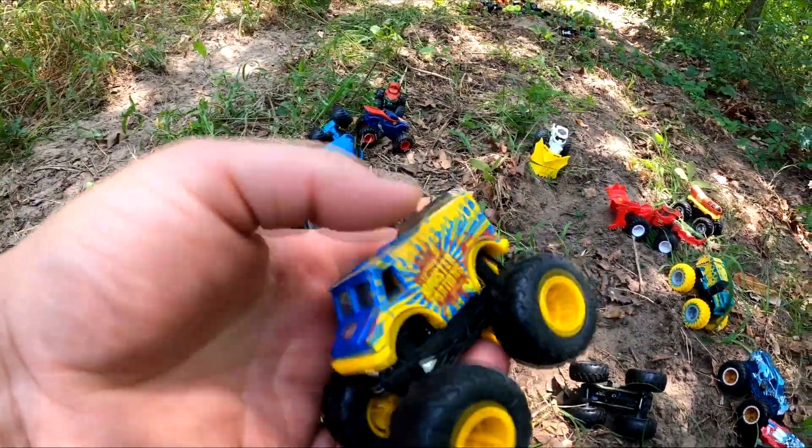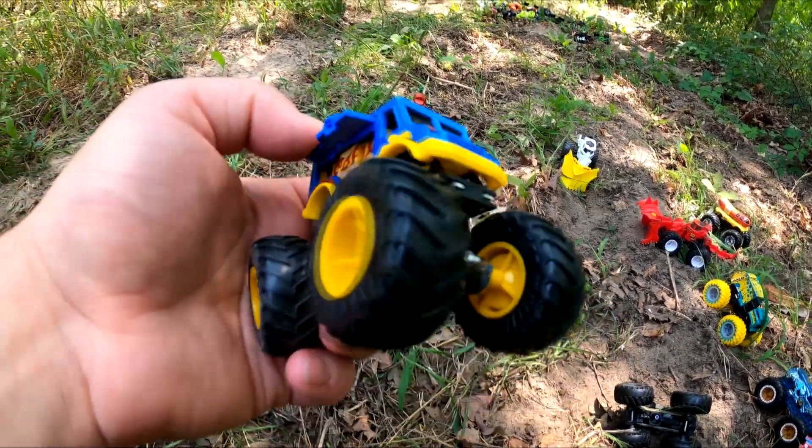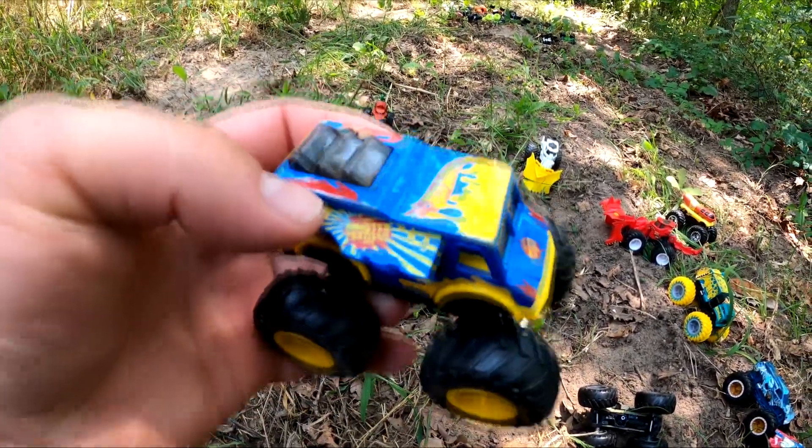Look at this one over here — it's Monster Portions. You can eat a hot dog and play with a monster truck at the same time. That's so cool.